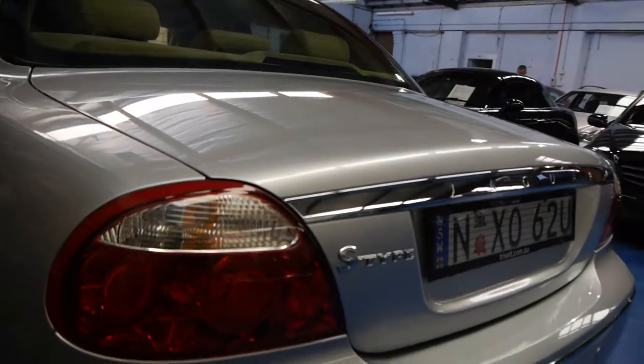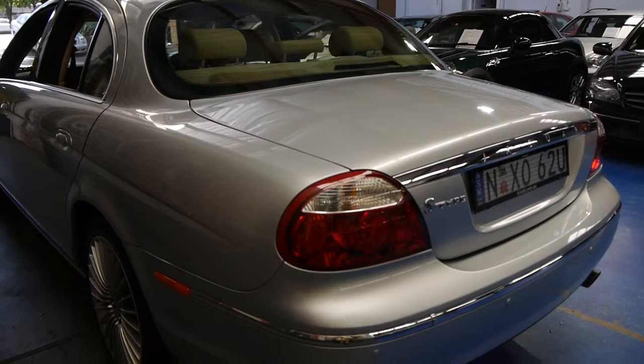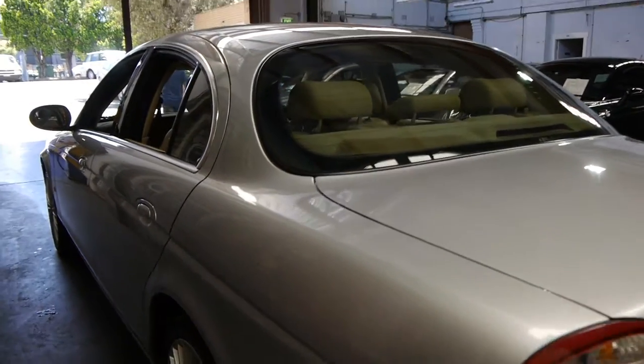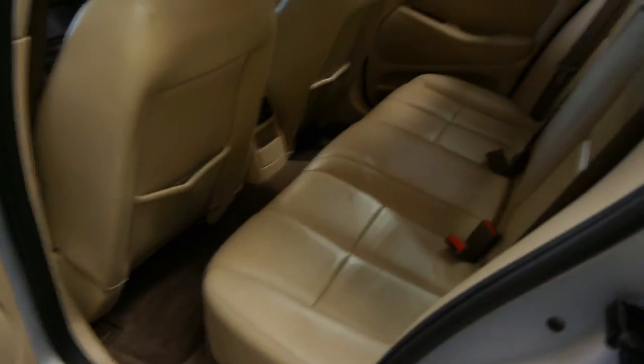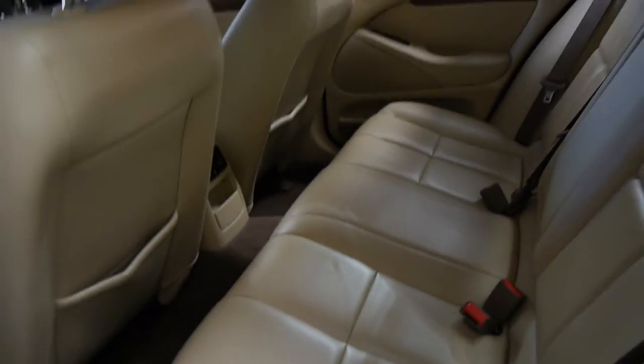You can see the lights are a lot newer. It's actually a significant improvement on the previous model which came out in about 2001. The leather is very good also — very nice soft leather but it is very hard wearing if it's looked after. There's plenty of wood grain; you can never get enough wood grain in a Jaguar.